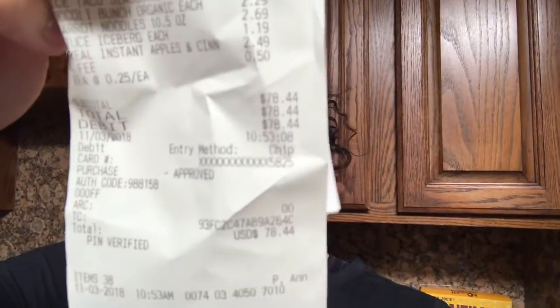So I spent $74 at Trader Joe's. Let me show you the stuff that I got.